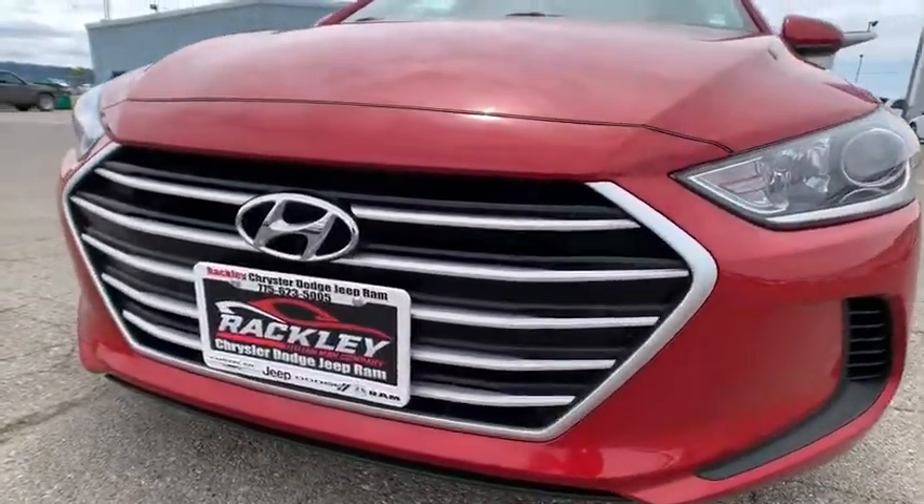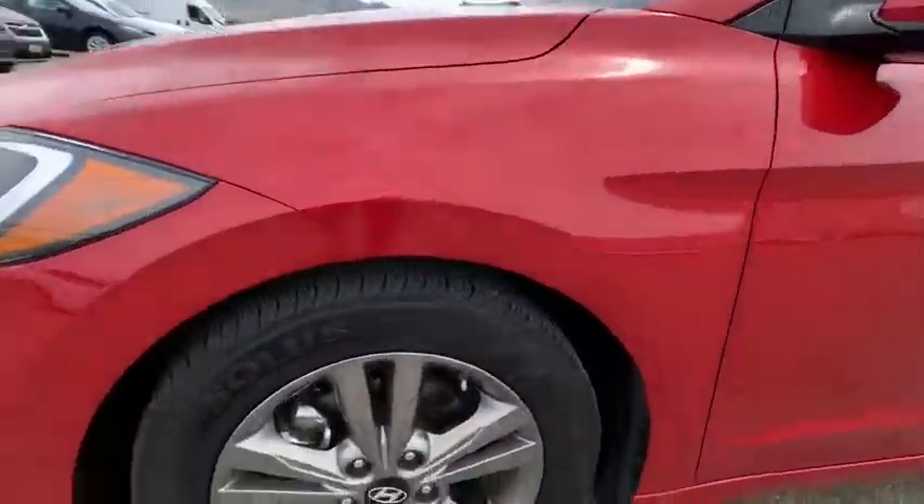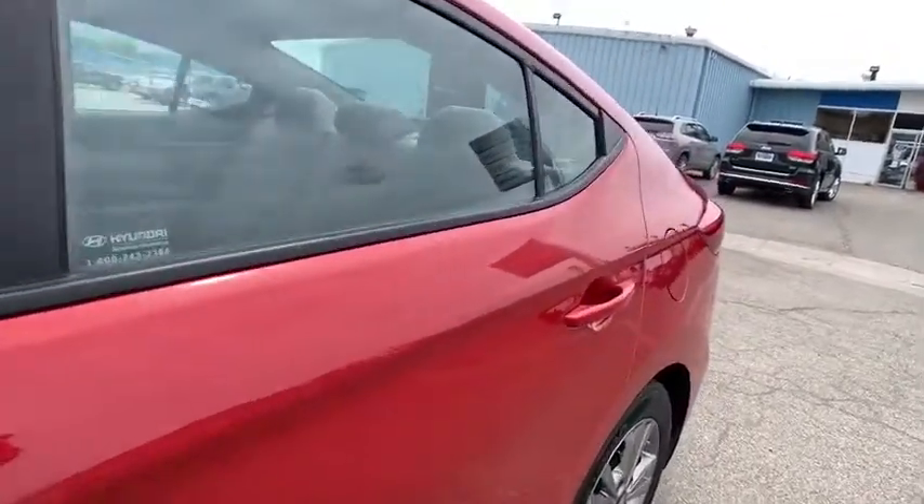Power windows, remote power door locks, daytime running lights, speed proportional power steering, tachometer, head-up display, power heated outside mirrors, privacy glass.